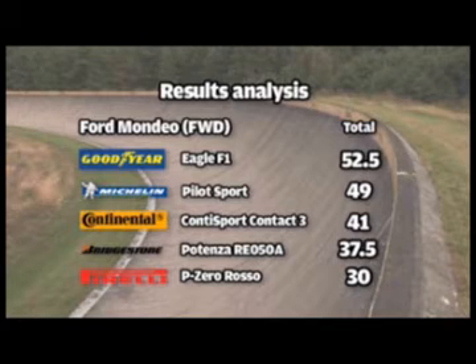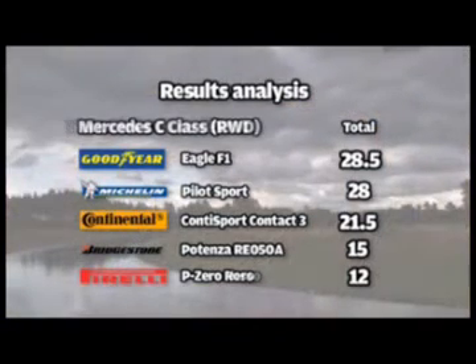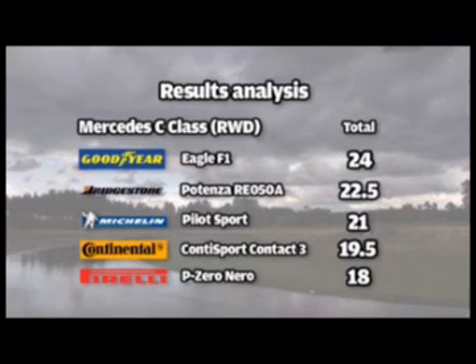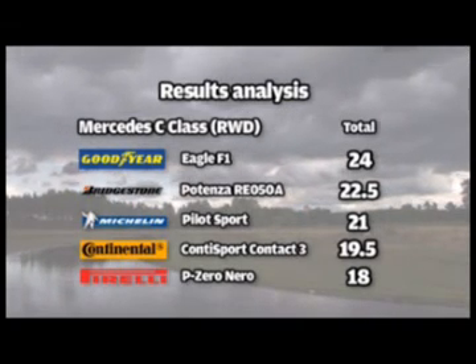The figures get more interesting the further you break them down. If you drive a front-wheel drive car, there was only half a point between the Goodyear and Michelin tyres after all our tests with the Mondeo. Alternatively, if your car is rear-wheel driven, the Bridgestone Potenza narrowly beat the Michelin Pilot Sport into third place in our tests on the C-Class.